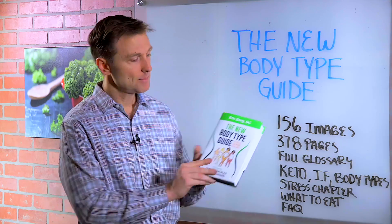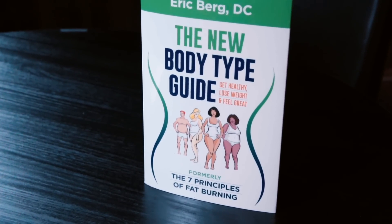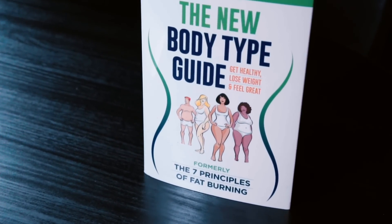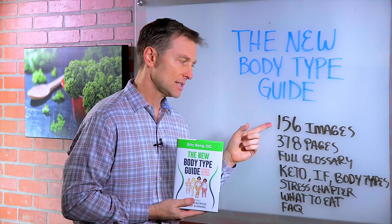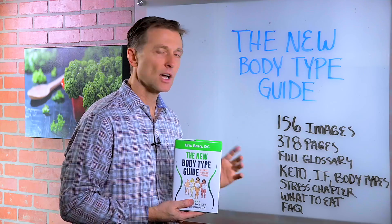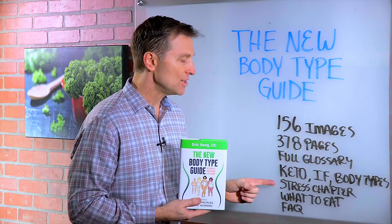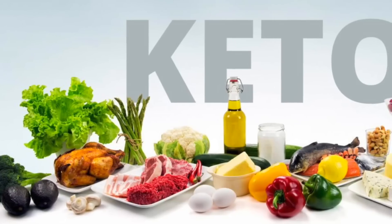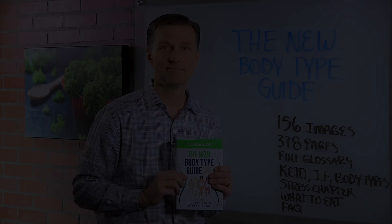A lot of you already have my book. This new edition called The New Body Type Guide is an upgrade from my last edition, The Seven Principles of Fat Burning. It has 156 images, 378 pages, a full glossary, and covers keto, intermittent fasting, and body types in detail, plus a new stress chapter, exactly what to eat, and a comprehensive FAQ. Check the link down below.